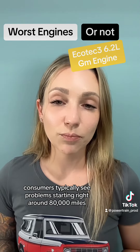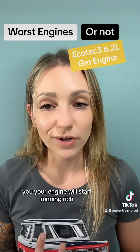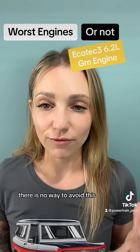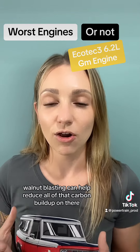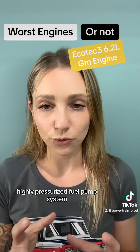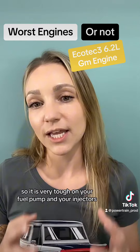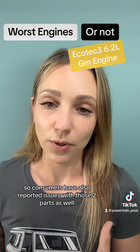Consumers typically start seeing problems around 80,000 miles — the engine will start running rough, and you might get misfires or a rough idle. There is no way to avoid this, but walnut blasting can help reduce the carbon buildup. Additionally, the direct injection system relies on a highly pressurized fuel pump, which is very tough on your fuel pump and injectors, and consumers have reported issues with those two parts as well.